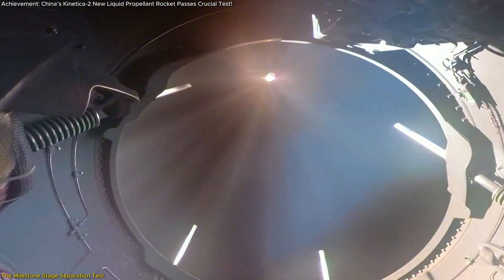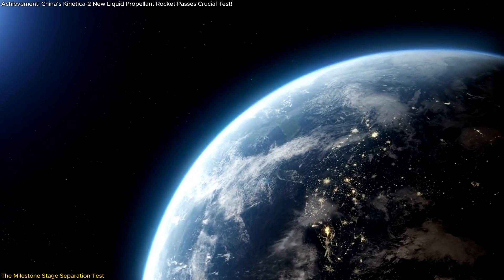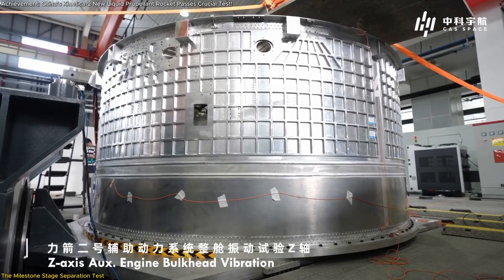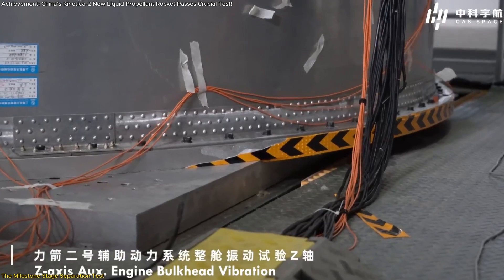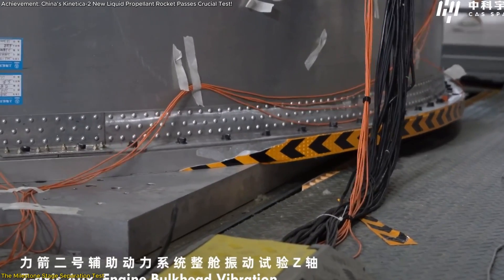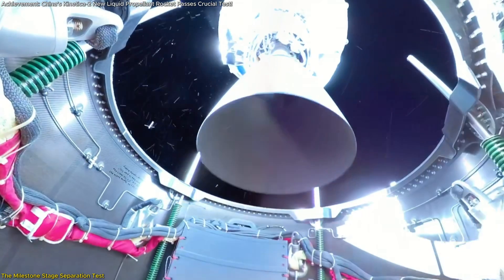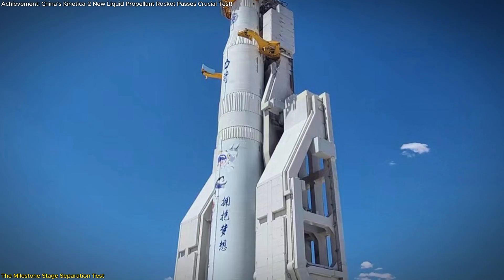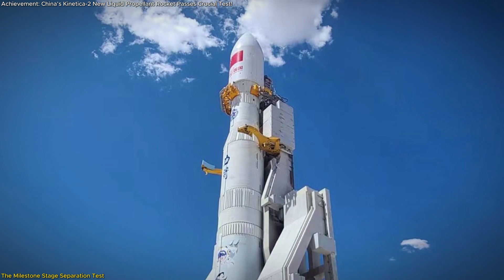The ability to reliably separate stages is vital for the rocket to complete its mission and deliver its payload to the intended orbit. With this test behind them, the engineers at CAS Space can now focus on fine-tuning other aspects of the rocket's design, ensuring that the Connecticut II is fully prepared for its maiden voyage. In addition to validating the separation mechanisms, this test also provided valuable data on the rocket's overall performance, which will be crucial for further development.